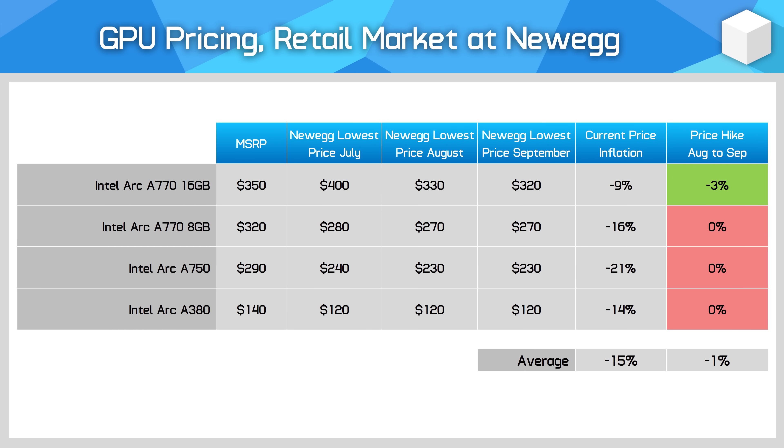We also have Intel's Arc series, which like AMD GPUs hasn't changed much in price compared to last month. Intel are offering the cheapest new 16GB GPU on the market with the Arc A770 16GB available for just $320, and generally their lineup is quite fairly priced.